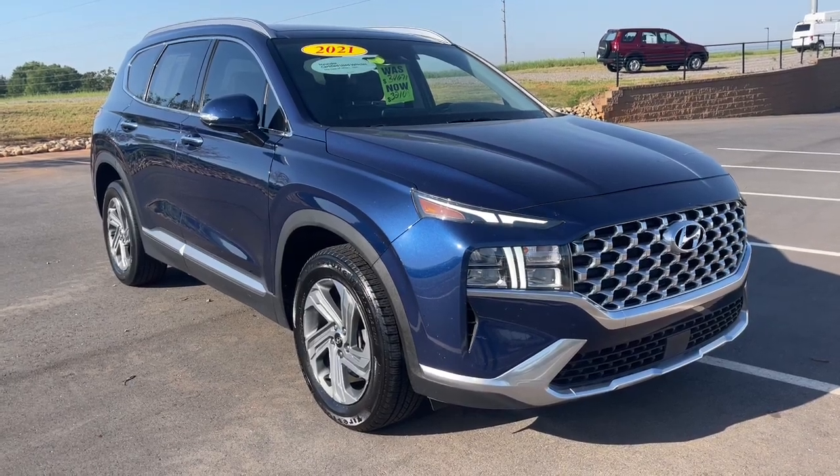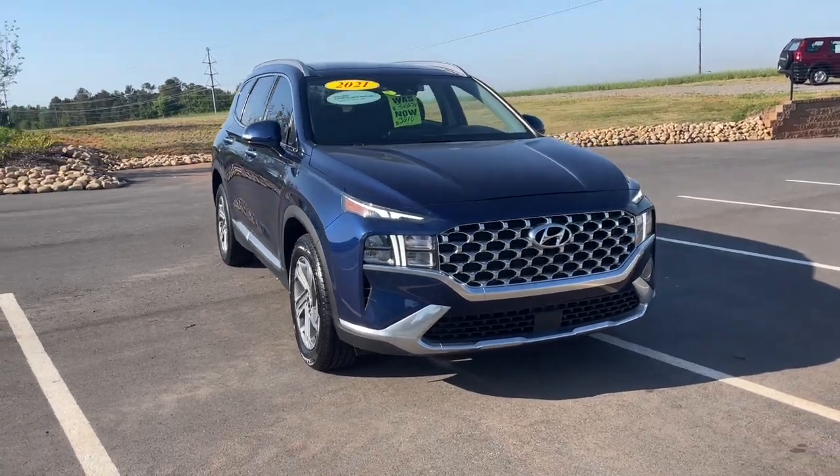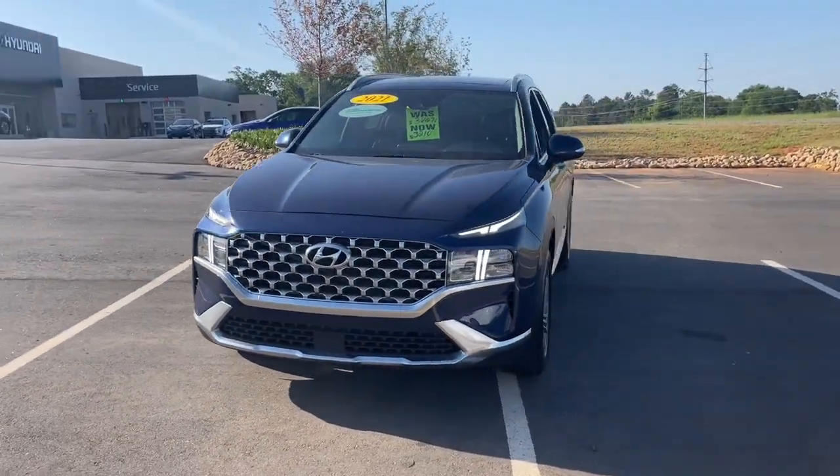Get acquainted with the 2021 Hyundai Santa Fe. With less than 40,000 miles on the odometer, this vehicle stands out from the rest.